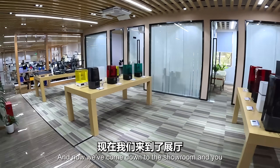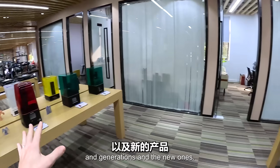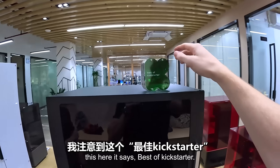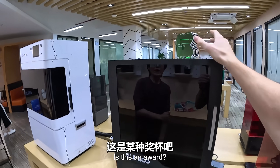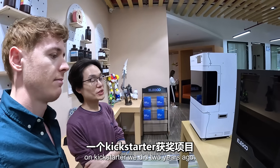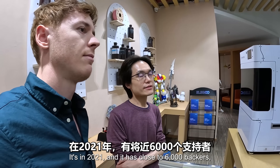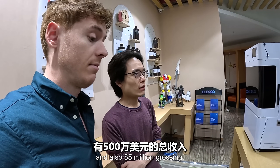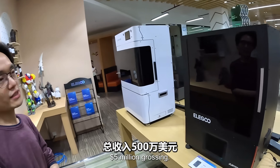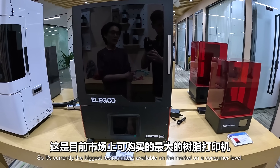Now we've come down to the showroom where you can see some of the previous models and generations alongside the new ones. I noticed this says 'Best of Kickstarter' - is this an award? Yes, it's an award-winning project on Kickstarter we did two years ago, in 2021. It has close to 6,000 backers and $5 million in grossing. It's currently the biggest resin printer available on the market at the consumer level.